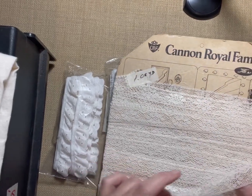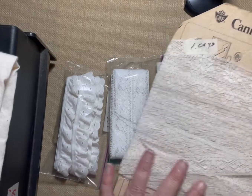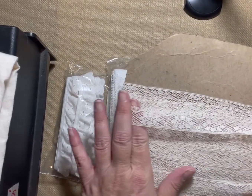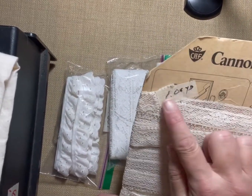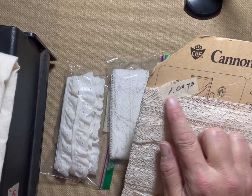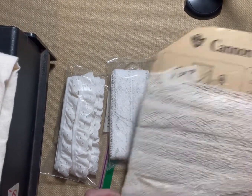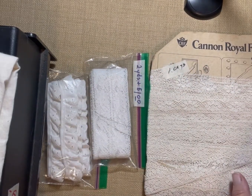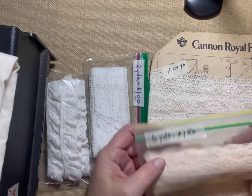I got this for a dollar fifty — I figured I could use it for closures on my journals. It's soft enough to wrap around, and I believe it's one yard. I also picked up another cream lace — six yards for a dollar fifty. I don't know how they price things; I think it depends on which volunteer is doing the pricing.